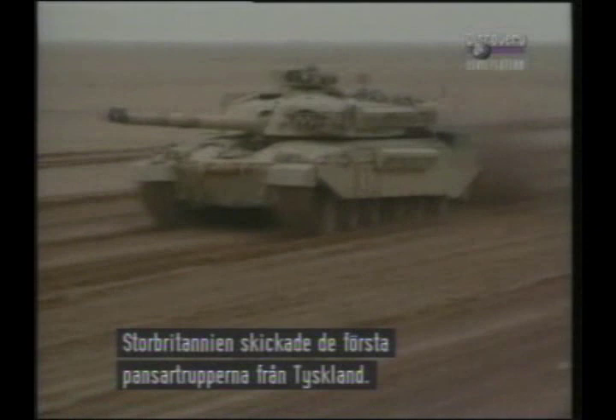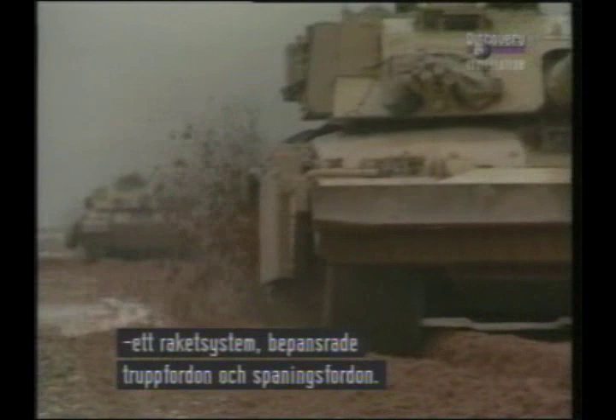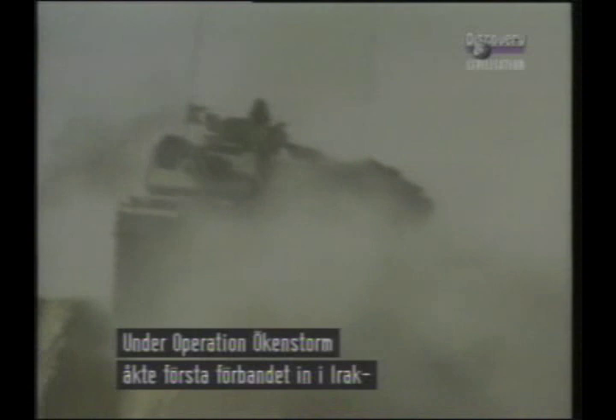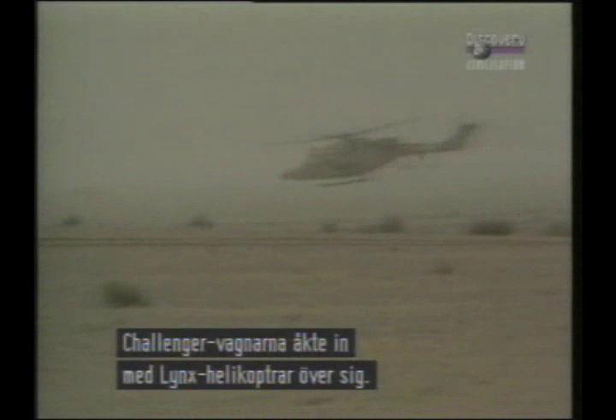Britain deployed the 1st Armoured Division to the Gulf from its bases in West Germany. The division included over 170 Challengers, as well as heavy artillery, the Multiple Launch Rocket System, Warrior armoured personnel carriers, and light reconnaissance armoured vehicles. As Operation Desert Storm began, the 1st Division moved into Iraq and then Kuwait alongside the U.S. 3rd Armored and 1st Infantry Divisions. The Challenger tanks and Warrior APCs advanced with Lynx helicopter gunships overhead.